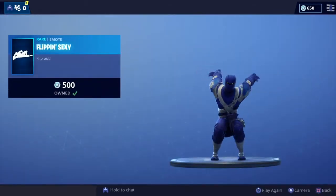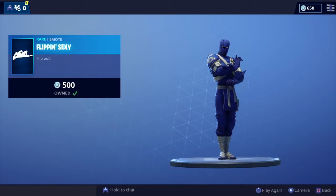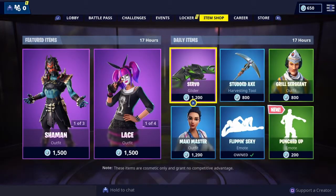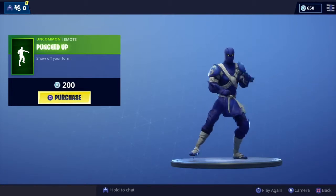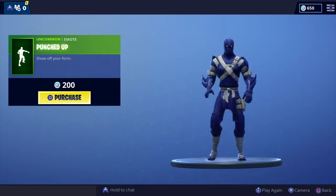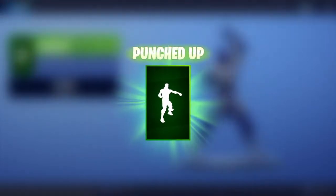Flipping Sexy Back — love that one, one of the original emotes, really really popular. And we've got a new emote which is Punched Up. Love that one — massive big fan of martial arts, so definitely going to purchase that one.